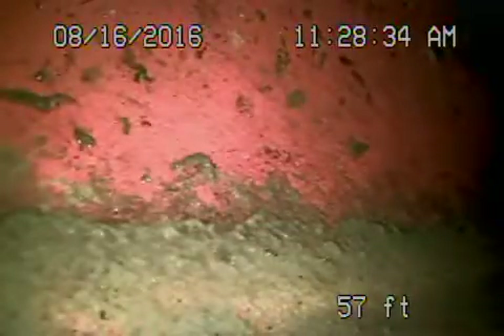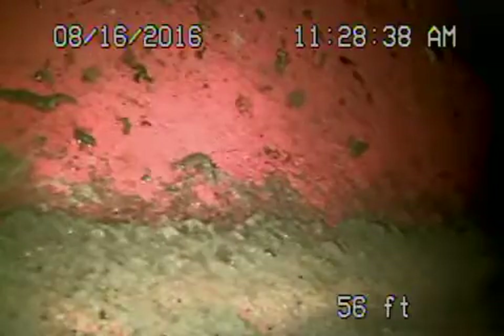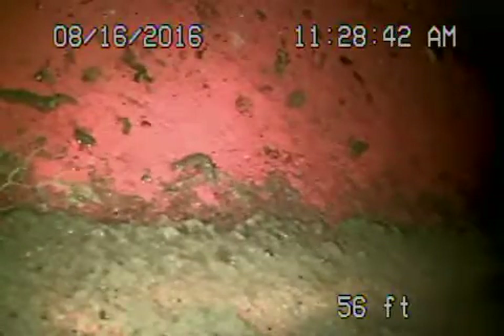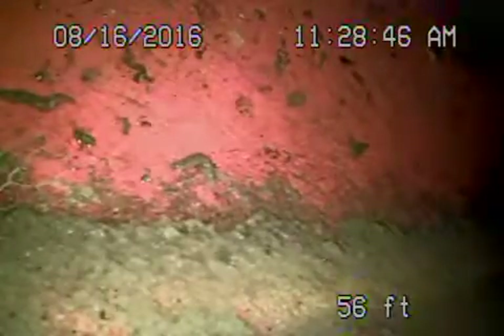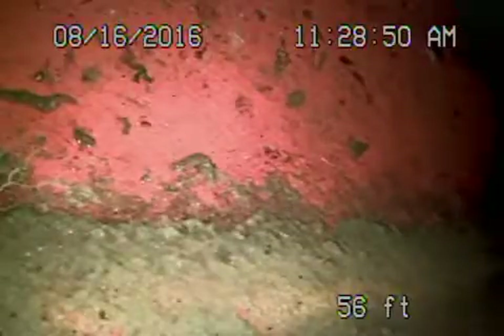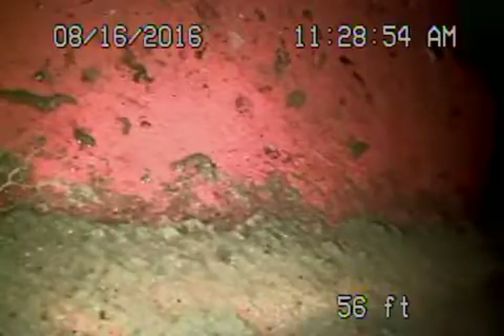Everything looks good under the house. So we're at 1201 Villa Woods Drive in Pacific Palisades. We've got the camera in from this clean-out that's located in the front of the house. This is where the sewer exits the house over here. So we're checking it all the way out to the middle of the street.